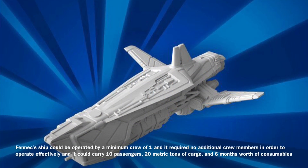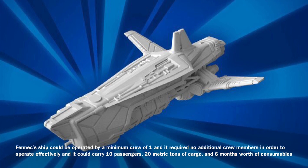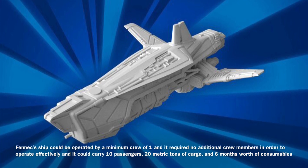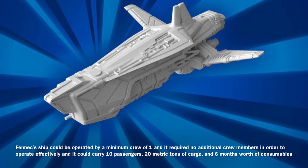Fennec's ship could be operated by a minimum crew of 1, and it required no additional crew members in order to operate effectively. In addition, the vessel could carry 10 passengers, 20 metric tons of cargo, and 6 months worth of consumables.